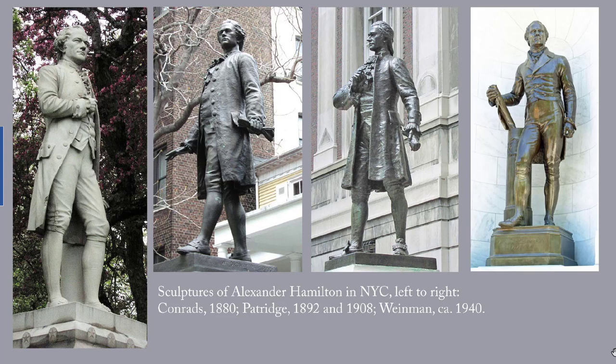A few years after that 1873 sculpture of Lafayette, a sculpture of Alexander Hamilton was placed in Central Park near the Metropolitan Museum. It was commissioned and donated by his son John Church Hamilton, who had devoted decades to writing a seven-volume biography of his father. Over the next 60 years, three more monuments were raised to Hamilton — two by Partridge, 1892 and 1908, and another by Adolf Weinman, circa 1940.